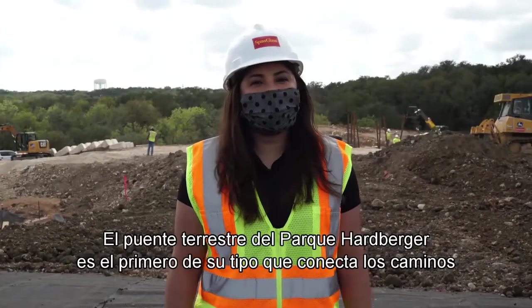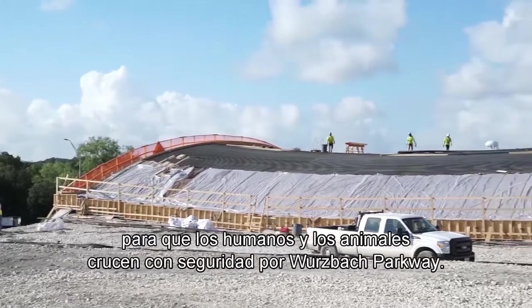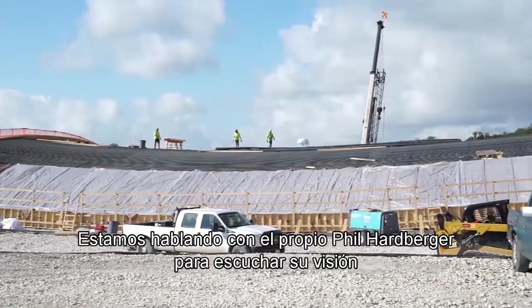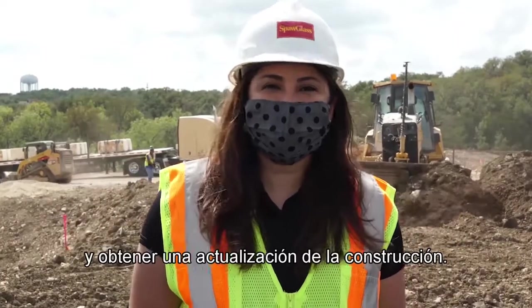The land bridge at Phil Hardberger Park is the first of its kind to connect pathways for humans and animals to cross safely over Wurzbach Parkway. We're talking to Phil Hardberger himself to hear about his vision and get an update on construction.